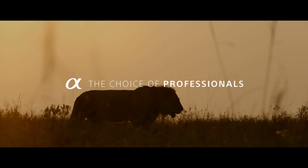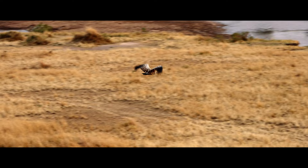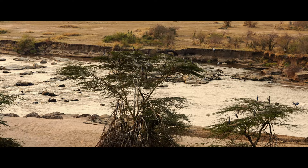My name is Krishmil. I'm a wildlife photographer and filmmaker. I make films to raise awareness of the need for conservation in Africa. My most recent video was shot with the Sony Alpha 7S III in the Serengeti in Tanzania to draw attention to the fragility of this amazing ecosystem.